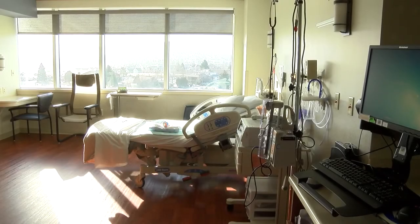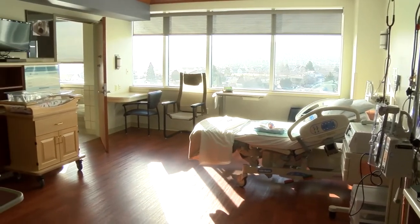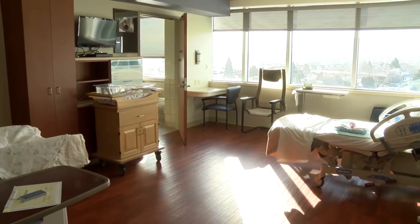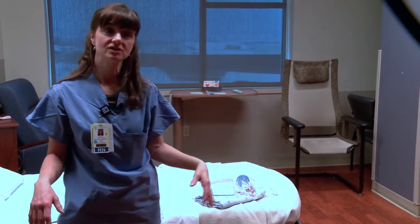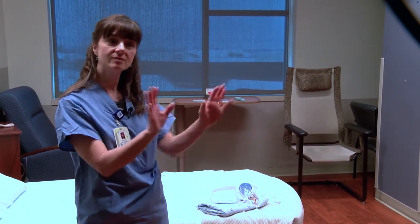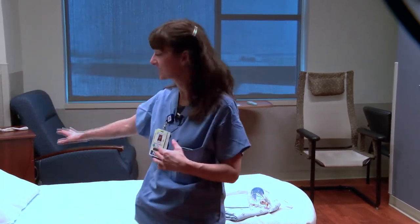These are our labor, delivery, recovery, and postpartum rooms. When patients come in and labor, they stay here. We prep the room when it's time to deliver — we have a closet over there where we pull out our delivery table and all the equipment we need to deliver the baby. After they're born, we clean everything up, put everything away, help the mom get up to shower, clean their bed, and change it. We put an overlay mattress on their bed so it's a little more comfortable for them.